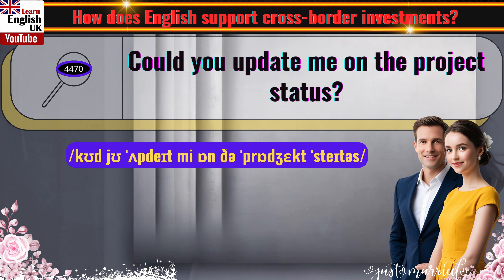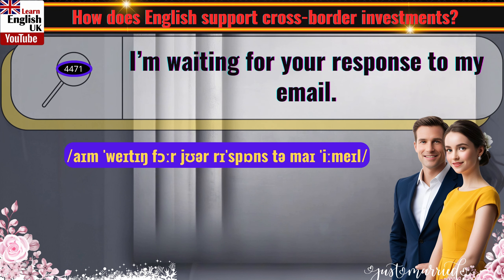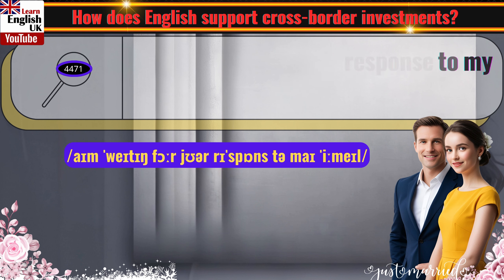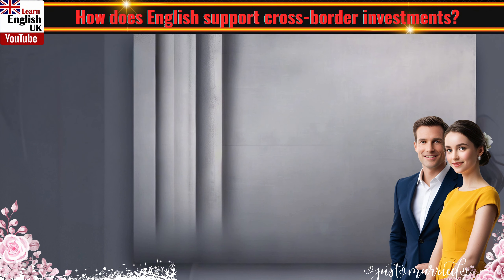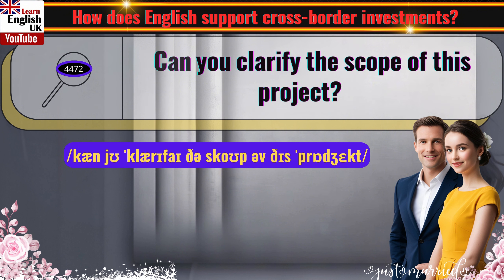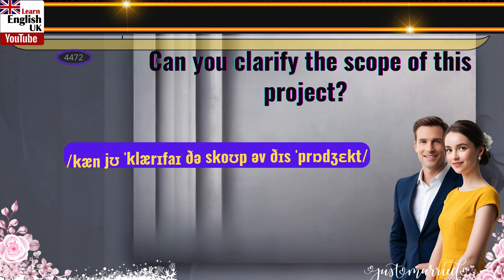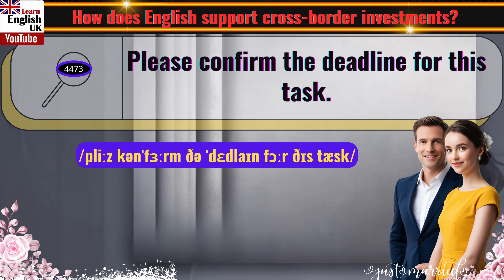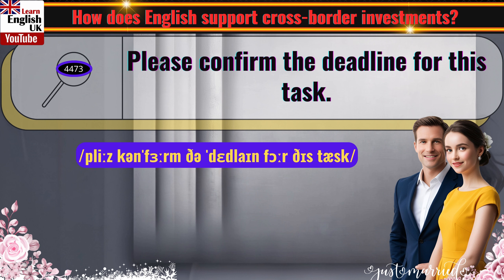Could you update me on the project status? I'm waiting for your response to my email. Can you clarify the scope of this project? Please confirm the deadline for this task.